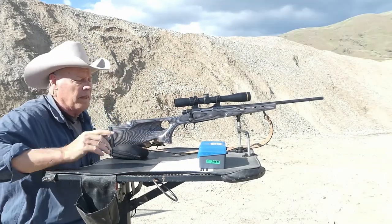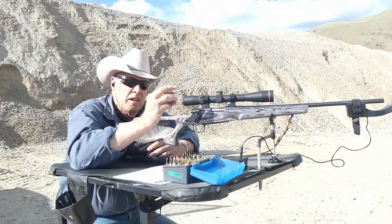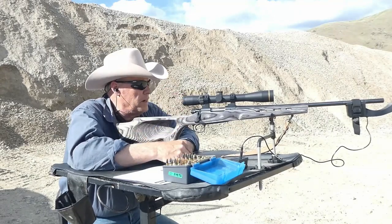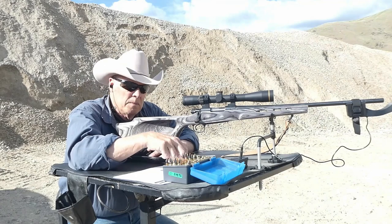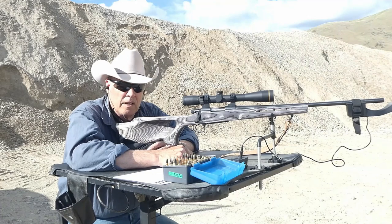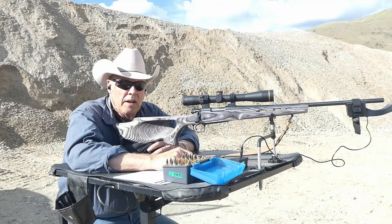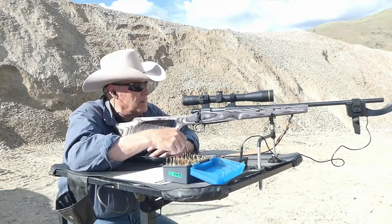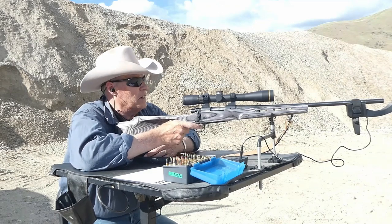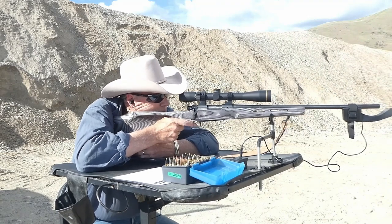I'm only showing the last three shots of the string to keep this video under 12 minutes. Winchester 760 — I should have started with that in this load work-up. I'm finally over 3,000 feet per second; that last three-shot average was 3,031. I'm going up a half a grain now and it'll shoot the target just above it. The last one I shot was upper left.